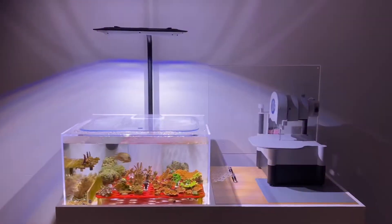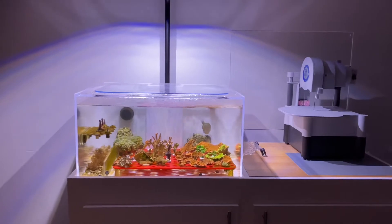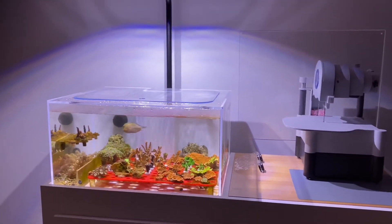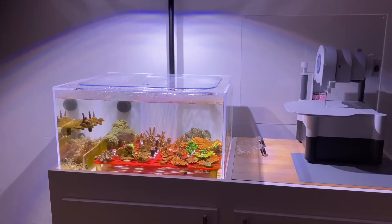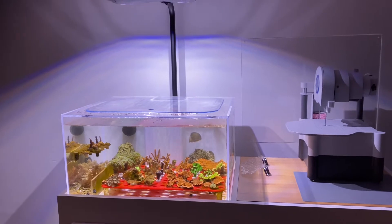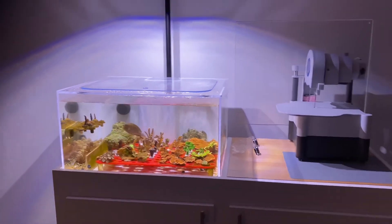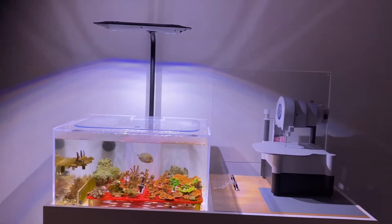Now we're into the frag system, doing well. Corals are doing great, they're all healing and ready to be basically given or sold to whoever might want a piece of anything that I have to offer when it comes to these beautiful animals. Tang doing well, Friday Tang doing awesome. I'm going to put out a video soon showing how I eradicated the aptasia issue in this system. Other than that, things are great.